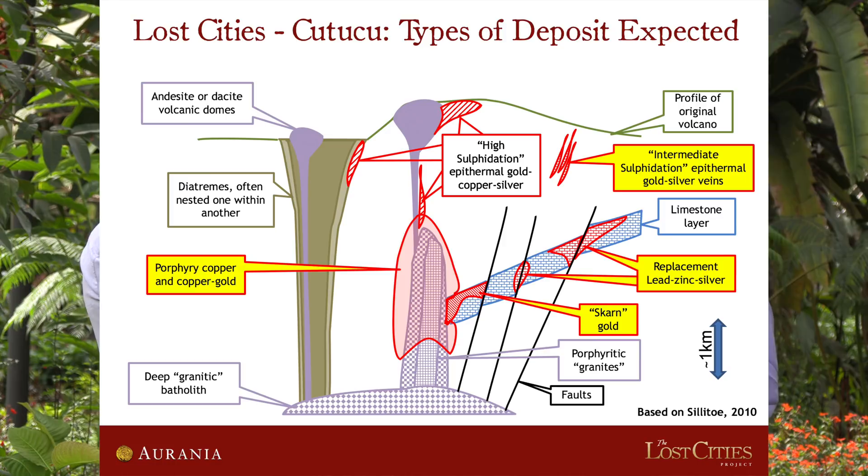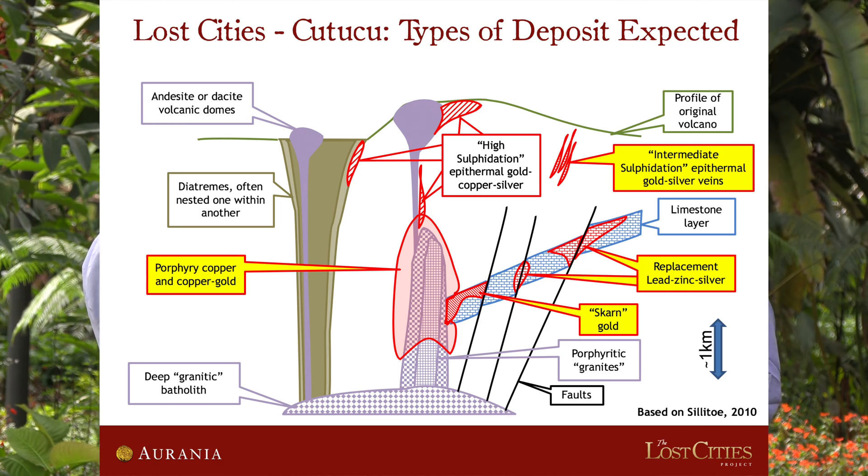Although that zinc-lead-silver style deposit hasn't been found in Ecuador yet, we know that it's in the same belt in northern Peru, and so we should be open to finding that kind of deposit. When we went into this project, we believed we would have multiple targets, and we had that concept right from the beginning. Now that we've flown the geophysics, there are certainly multiple targets in the geophysics.